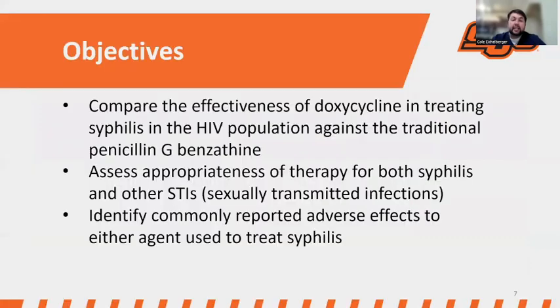Looking at the study objectives: we wanted to compare the effectiveness of doxycycline in treating syphilis in the HIV population against the traditional standard penicillin G-benzathine. We also aimed to assess the appropriateness of therapy for both syphilis and other STIs, and to identify commonly reported adverse effects to either of those treatment agents.